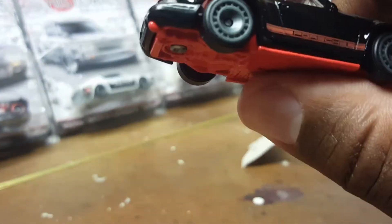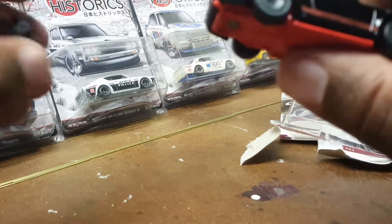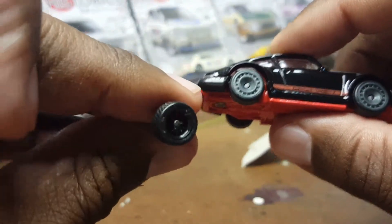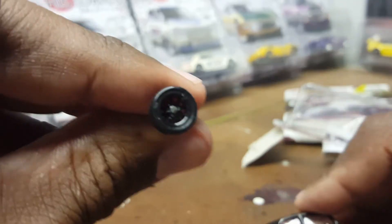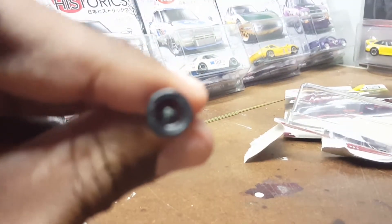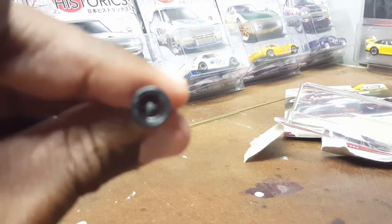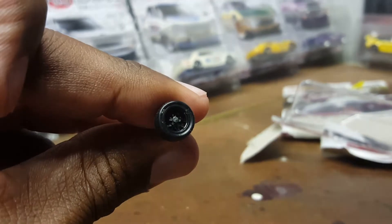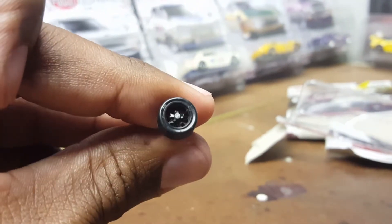I also have another set of wheels here — I don't know where I got these from or even what they're called. You probably can't even see them that well on camera.